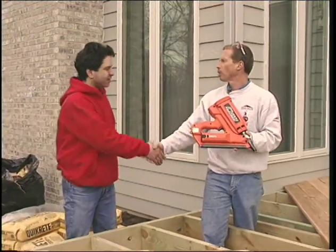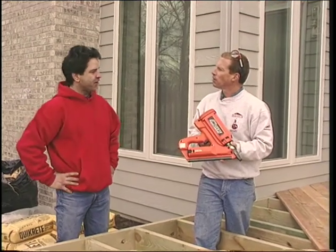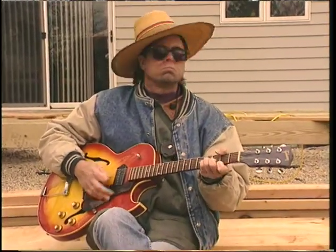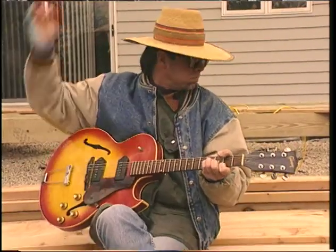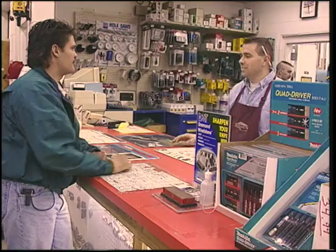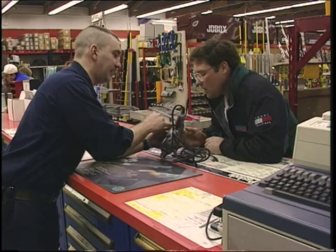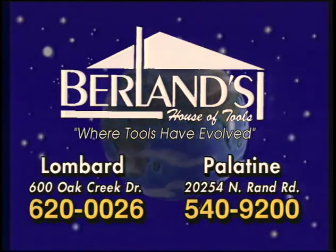I want to thank you for letting us come out and show you a few new tools. We appreciate the opportunity. Berlin's has been supplying tools for Chicagoland's construction and building trades for over 50 years. If you need a new tool, want advice about a tool, or need a tool repair, visit Berlin's House of Tools in Lombard or Palatine.